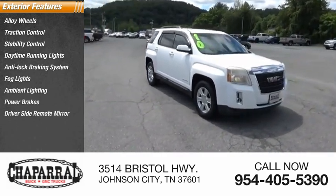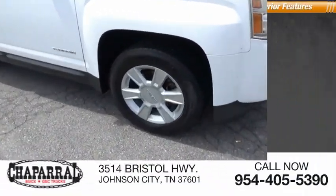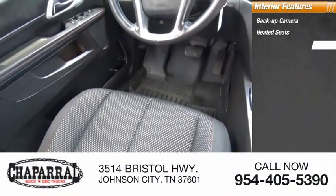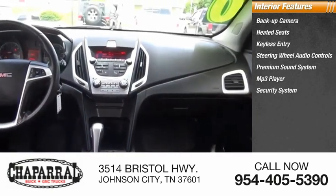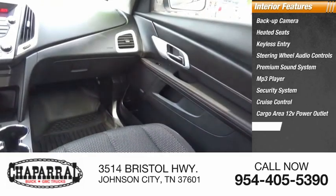Also included: driver-side remote mirror, body side moldings. Inside you'll find a backup camera, heated seats, keyless entry, steering wheel audio controls, premium sound system, MP3 player, security system, cruise control, cargo area 12-volt power outlet, and power outlets.